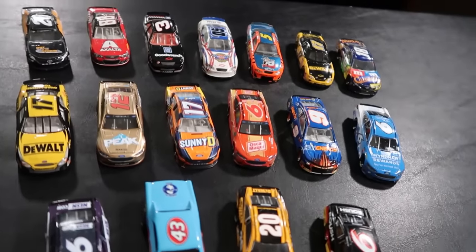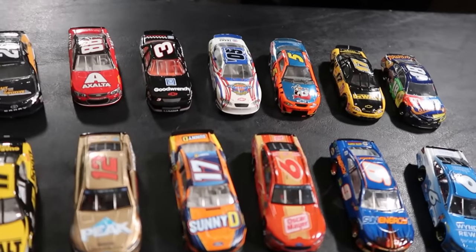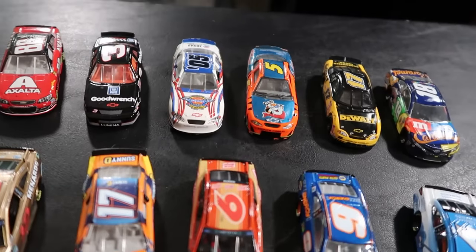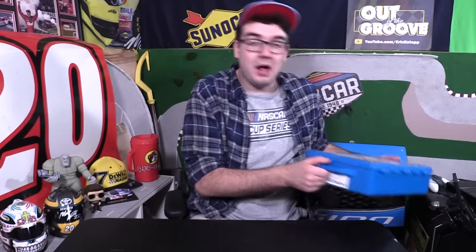You also got the Texas Motor Speedway Dickies 500 car from 2005 — that's the first ever race I attended in person. So there's the souvenir car that came with the race program. A lot of really cool paint schemes in my little special box that I'm making sure I take with me wherever I go.